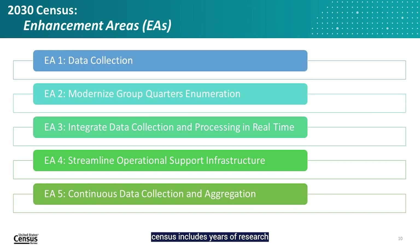The process of planning a census includes years of research and testing to prepare for the complex task of counting everyone in the United States. In the current design selection phase, we are developing research projects grouped in five focus areas called Enhancement Areas, or EAs. These EAs help drive our vision of enhancing the science of census taking, based on our experiences and lessons learned from the 2020 census. This differs from recent decades where research agendas were more driven by the pursuit of cost savings.